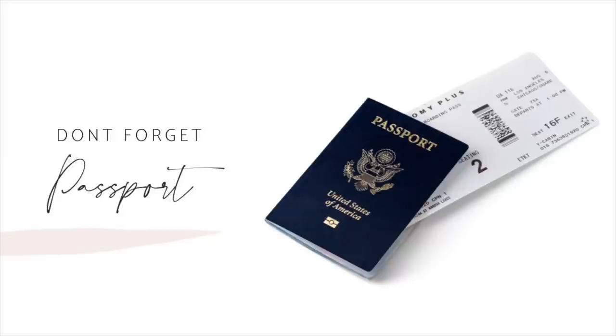First I want to talk about getting into Cancun. Unlike other countries, there are no travel restrictions to visit Cancun. You do not need to get a COVID test before. You can just show up from the U.S. and enter the country. Obviously be sure to bring your U.S. passport — you need a passport to visit Cancun.